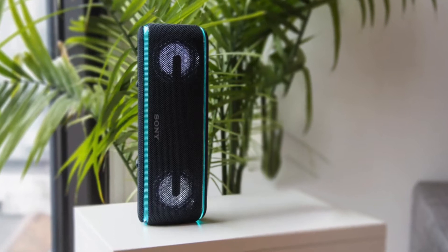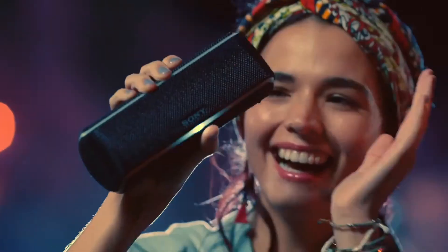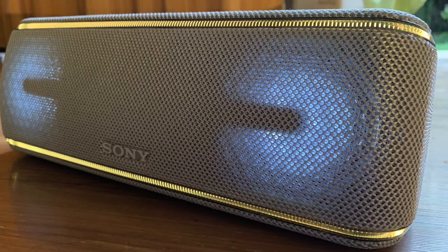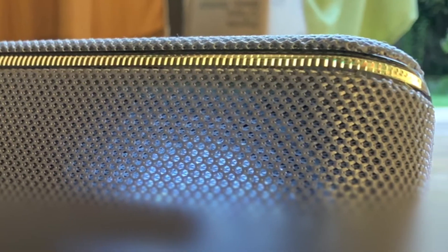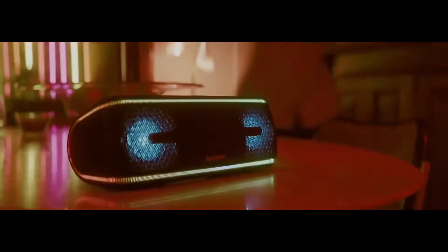Design-wise, the XB41 is quite bulky and heavy for a portable Bluetooth speaker, but still can be held comfortably with one hand. It has a fabric finish, which not only looks premium but prevents the buildup of dust. The build quality is top-notch, and the front is clean and devoid of any buttons. There is an LED band that runs along the top and bottom and wraps around the sides.